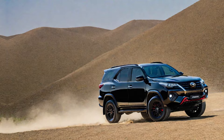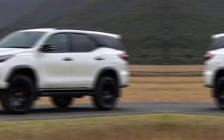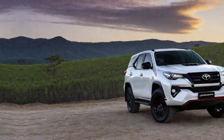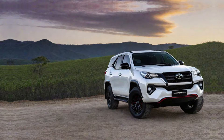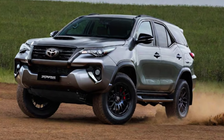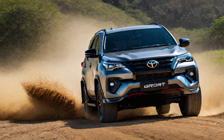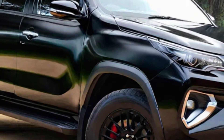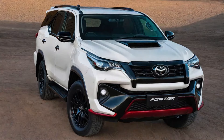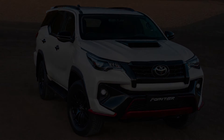The all-new 2025 Toyota Fortuner GR Sport is shaping up to be an exciting addition to the Fortuner lineup. It promises to deliver the legendary Fortuner capabilities with a healthy dose of Toyota's GR performance DNA. Be sure to stay tuned for further updates as we get closer to the official launch. Let us know your thoughts on the all-new Fortuner GR Sport down in the comments below. Thanks for joining us — don't forget to like and subscribe for more exciting car content.